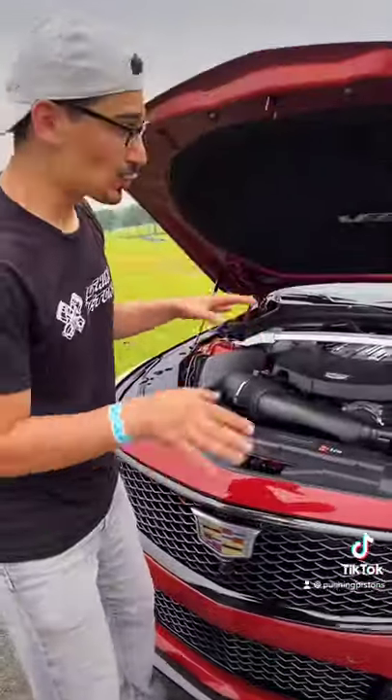I'm going to show you why the Cadillac CT5-V Blackwing is the most badass sedan you can buy. Under the hood is a hand-built supercharged V8 making 668 horsepower, and it sounds amazing.